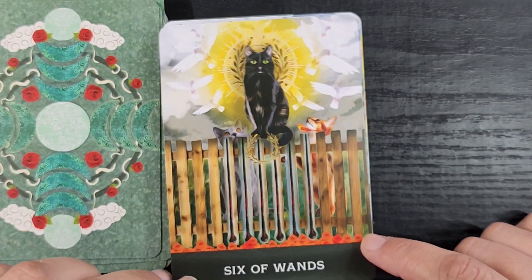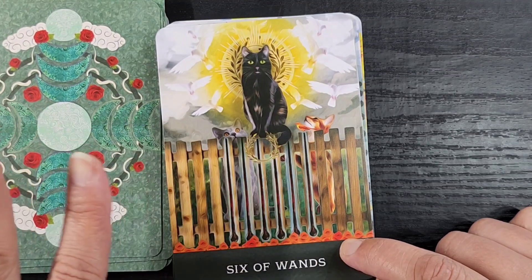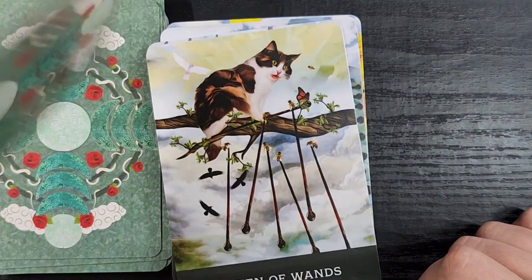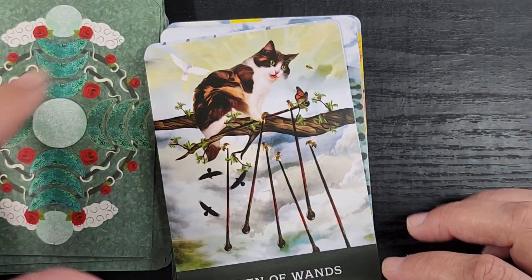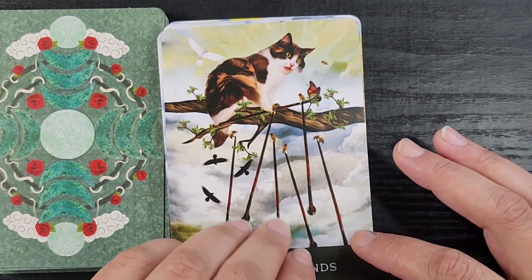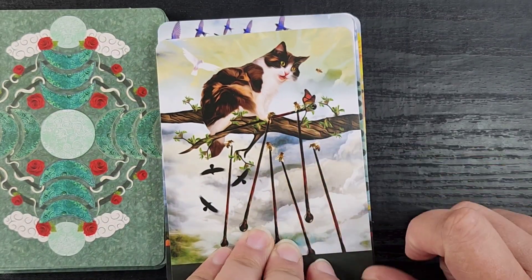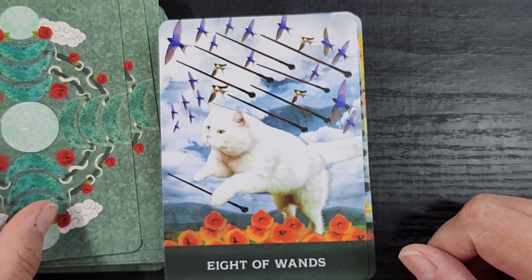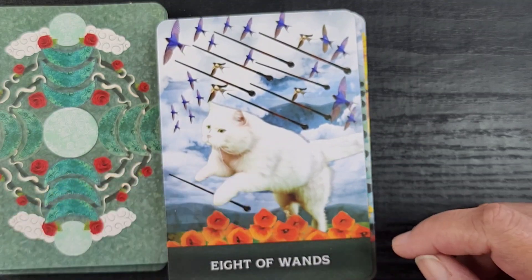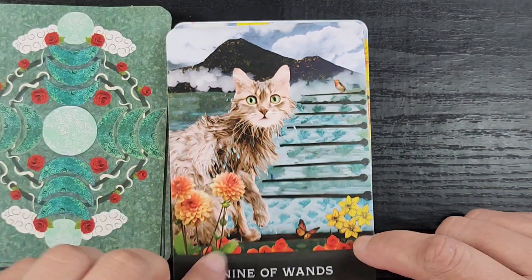All these cats are really pretty. The Six of Wands shows a cat on a fence with other cats looking up to it — clearly the big cat in town. The Seven of Wands has this very surprised kitty like 'oh my god, all my wands are falling!' There are little bees at the end of every wand, which is interesting. Then the Eight of Wands is a zoom kitty just flying through the sky with birds and wands — that's fun.